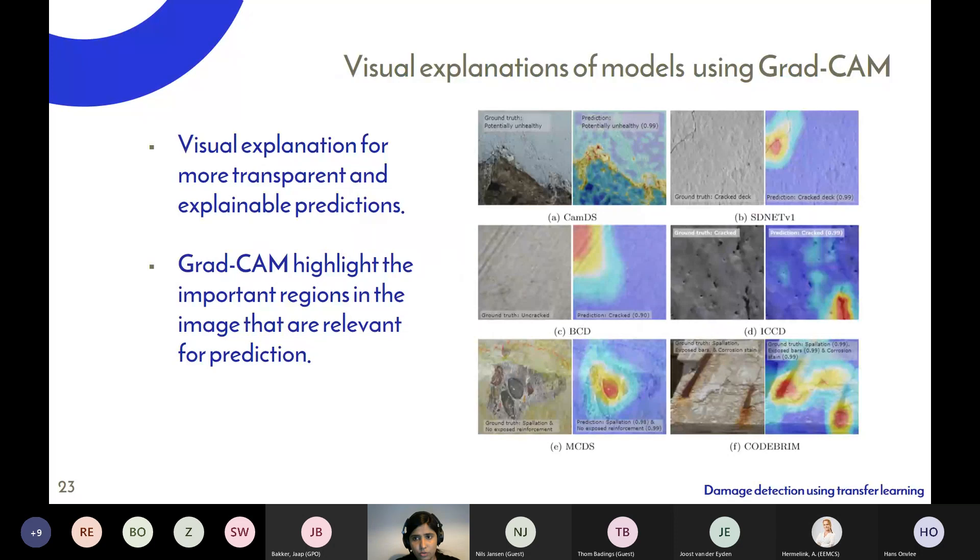What's more interesting to communicate to domain experts is showing how the model makes decisions — which part of the image the model is paying attention to. We used gradient class activation mapping (Grad-CAM) to develop visual explanations of the models. When a model predicts that a structure is potentially unhealthy, warmer colors show which parts of the image play the most important role. This also ensures our model is actually looking at the right part of the image to make correct decisions.